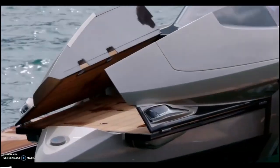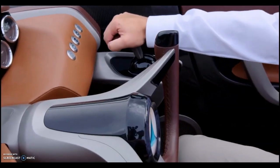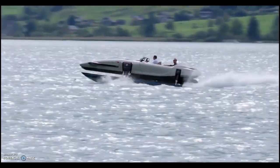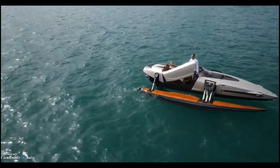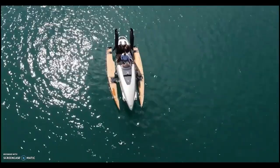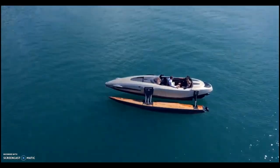The Kormaran K7 is a shape-shifting marvel that can transform into different modes on the water. Whether you want to cruise as a monohull, glide as a catamaran, fly as a trimaran, or relax on a spacious platform, the Kormaran K7 can do it all with the touch of a button — it's like having seven boats in one. It is a masterpiece of engineering and design, combining the best of Formula One, aircraft, Le Mans, DTM, and America's Cup technologies.